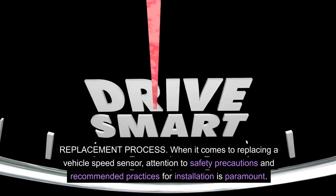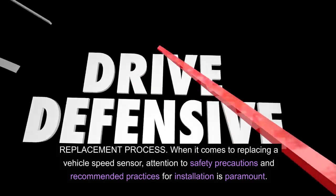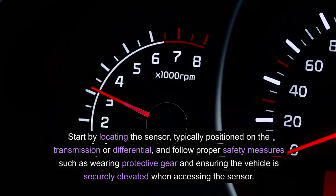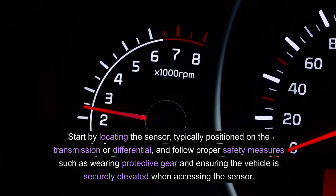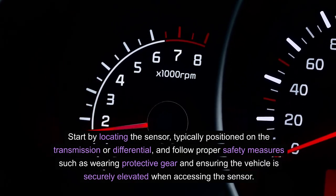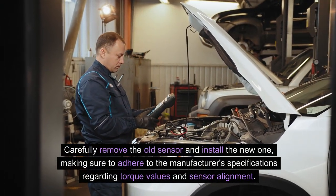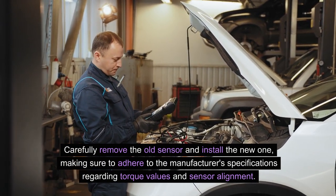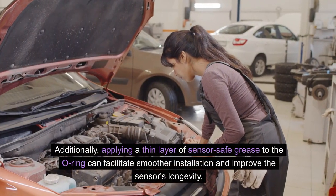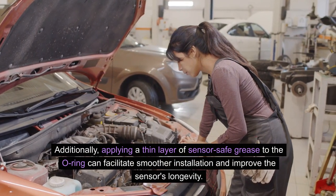Replacement process. When it comes to replacing a vehicle speed sensor, attention to safety precautions and recommended practices for installation is paramount. Start by locating the sensor, typically positioned on the transmission or differential, and follow proper safety measures such as wearing protective gear and ensuring the vehicle is securely elevated when accessing the sensor. Carefully remove the old sensor and install the new one, making sure to adhere to the manufacturer's specifications regarding torque values and sensor alignment. Additionally, applying a thin layer of sensor-safe grease to the O-ring can facilitate smoother installation and improve the sensor's longevity.